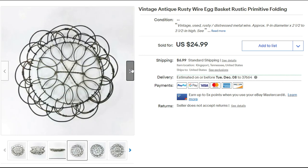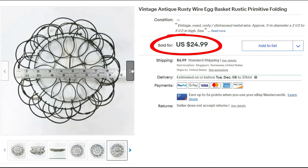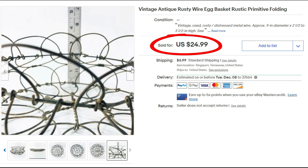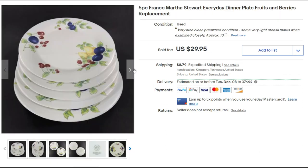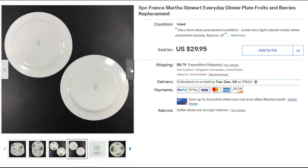The egg basket finally sold for $24.99 — the full asking price — plus shipping. The reason I held out on my price was because I checked comps every single time I had a low offer, and I knew my $24.99 was in the right price range for this type of item. Check comps and hold out for what you know it's worth.